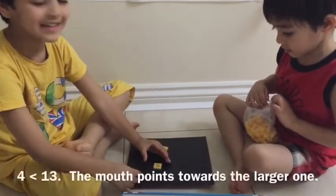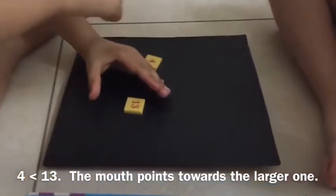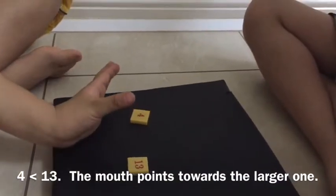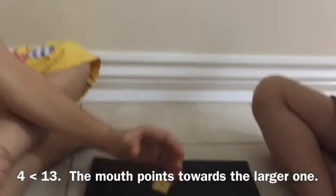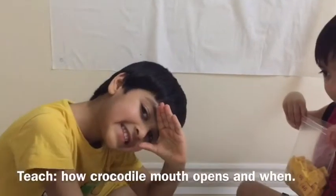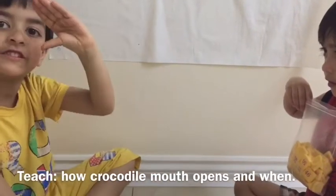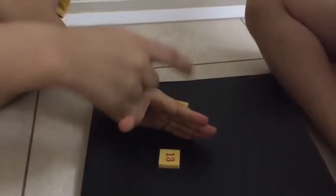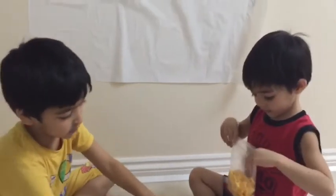I know this! What are your numbers? 4 and 13. So 13 is the bigger one, okay. Can you show me your crocodile hand — which side does the big side go? This way. Very good! So which one is big and which one is small? This one's small, this one's big. Perfect, thank you.